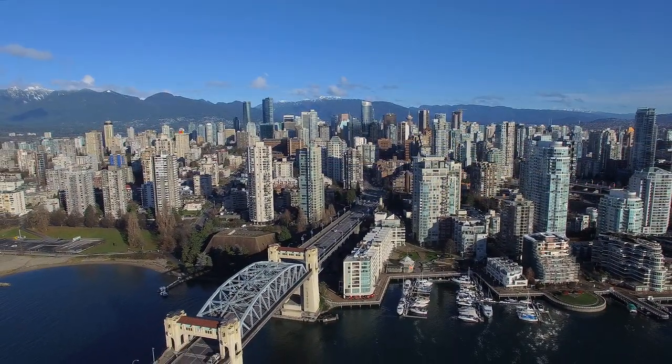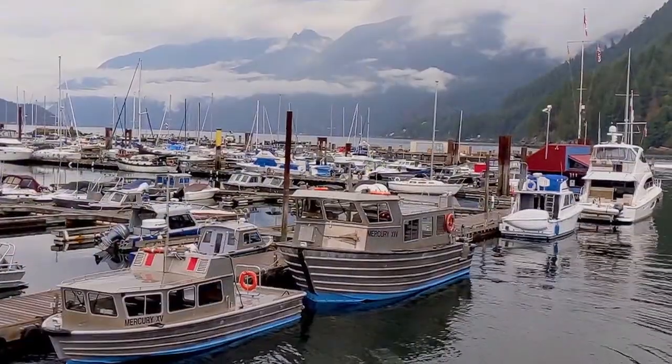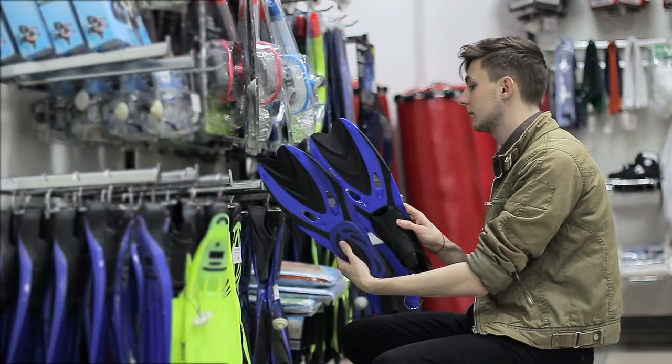Just to the west of beautiful Vancouver sits Horseshoe Bay, a picturesque slice of British Columbia with quaint shops, a ferry terminal, and home to Sea Dragon Charters. Inside, guides will take you to see those seals face to face.